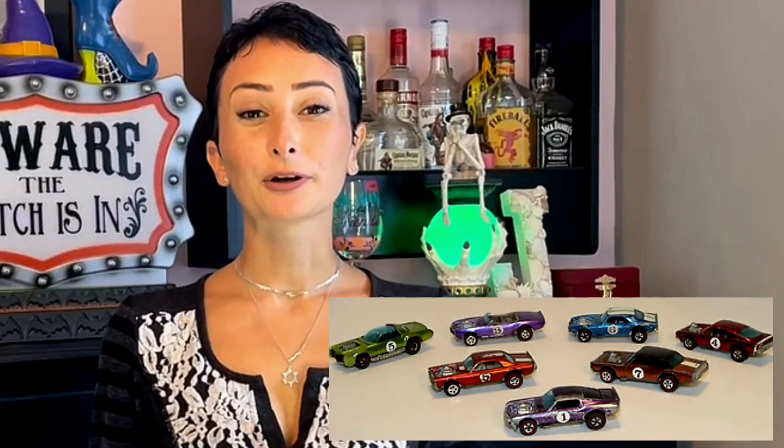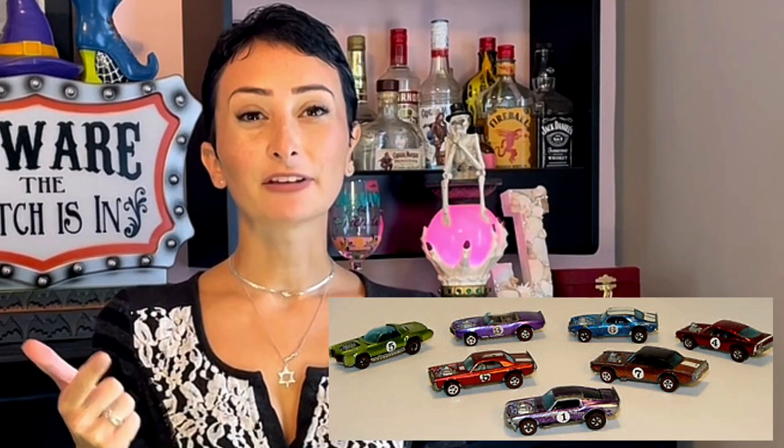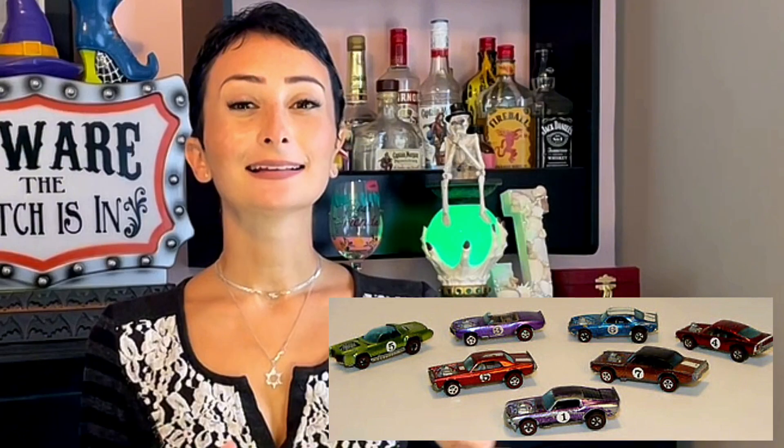The Spoilers included a couple of really cool cars, and they all had blown engines. The series included the Boss Hoss, Heavy Chevy, Light My Firebird, Nitty Gritty Kitty, TNT Bird, and eventually the Evil Weevil.